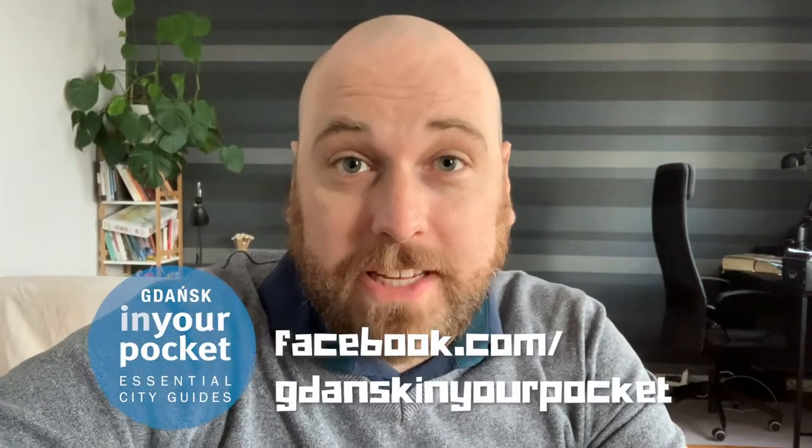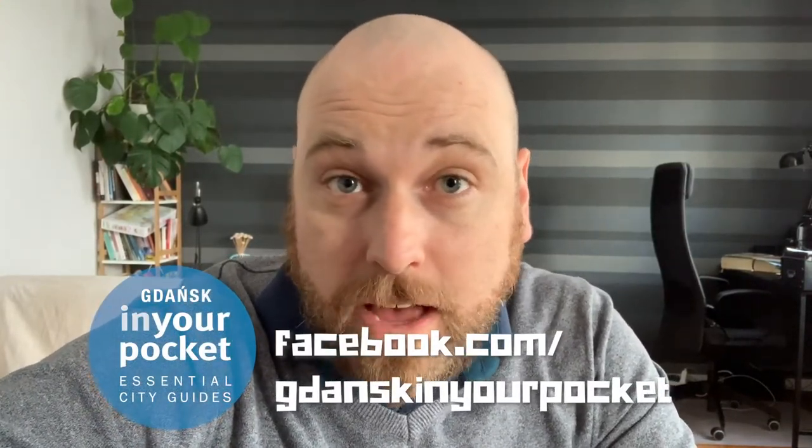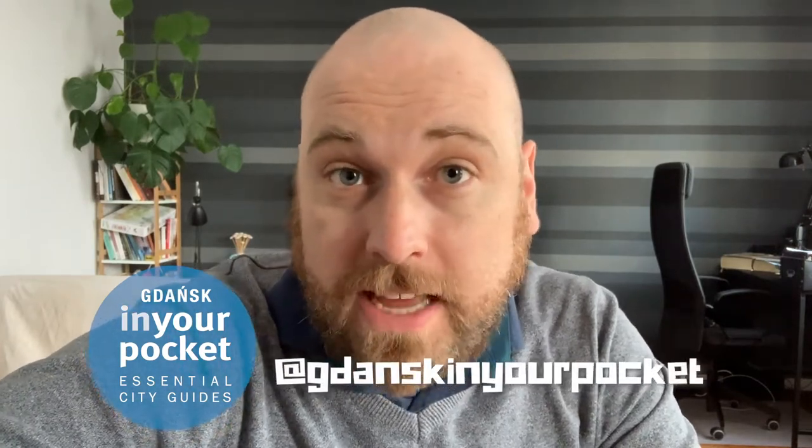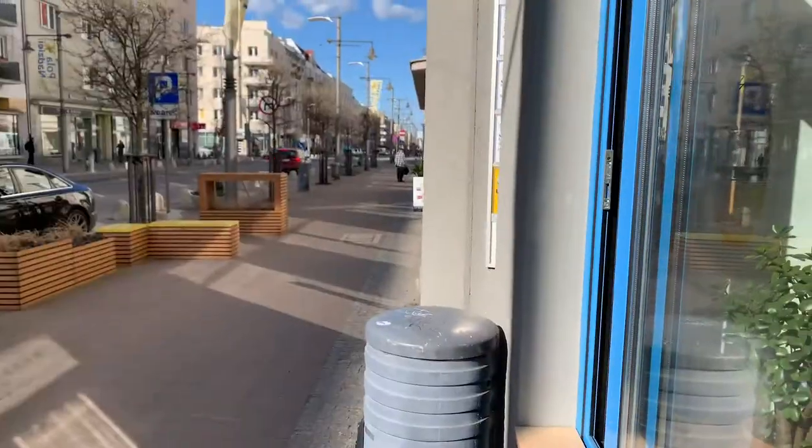What's up guys, it's Pierre here from Gdansk in Your Pocket. I hope you all had a very lovely Easter. It's been a very busy last couple of weeks, so we haven't had a Foodie Friday in a little while — apologies for that — but I'm back now and I'm going to do my best to keep it weekly once again.